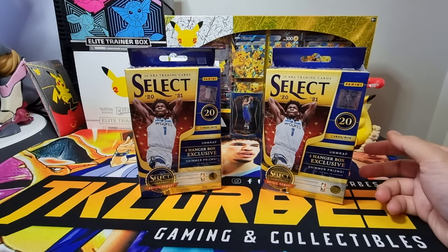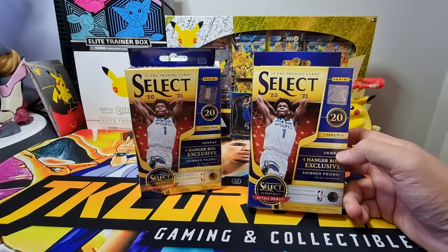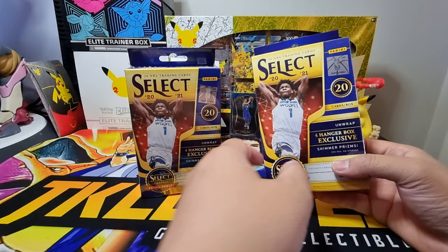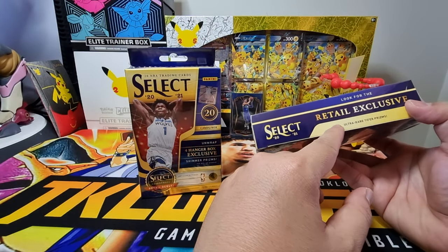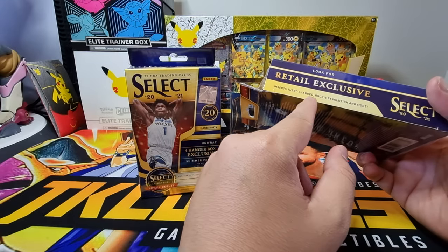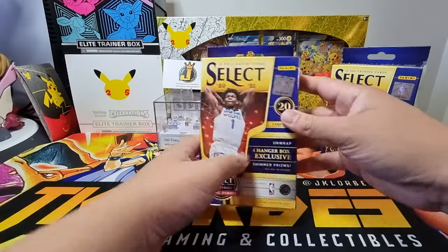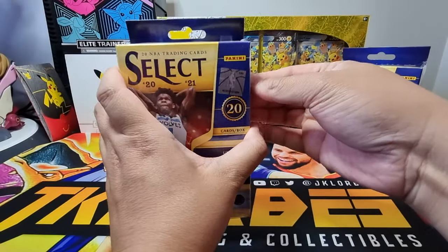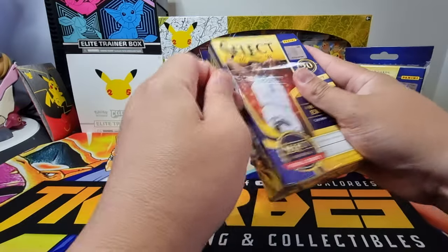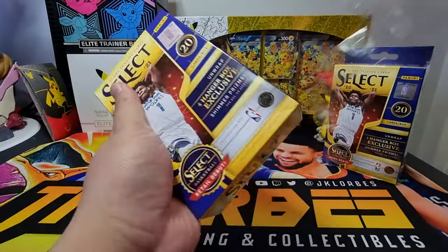For those new with Select hanger boxes: a Select hanger box contains 20 quads per box, four hanger box exclusive shimmer prisms, and like all Select basketball retail products, this is where we can find the retail exclusive ultra rare tiger prisms and the exclusive inserts — the Turbo Charge and the Rookie Revolution. Let's open some Select hanger boxes and see which has the better hit rate. Hopefully we get those tiger prisms in one of these boxes.